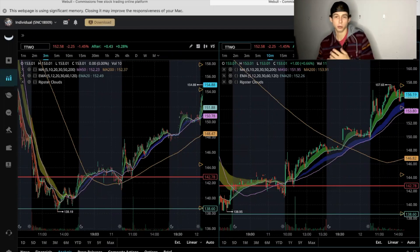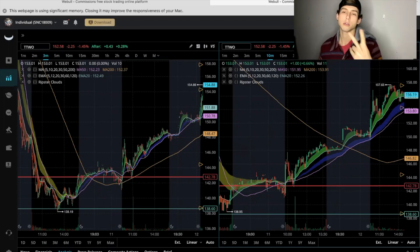What's up YouTube. In this video I'm going to show you guys my trades of the week — four winners and two losers. Stay tuned.